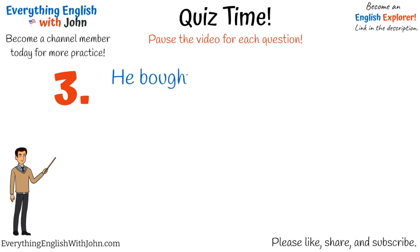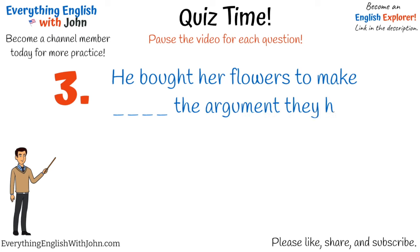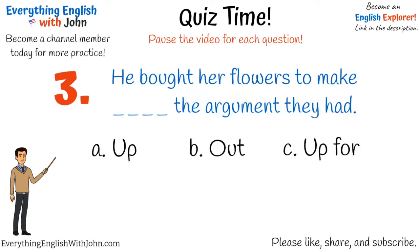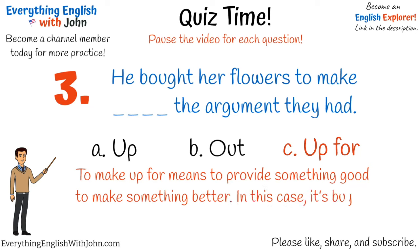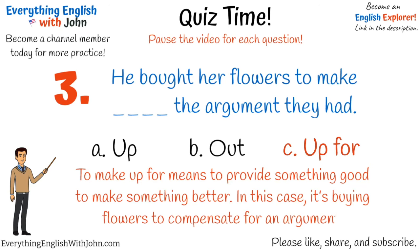Number three. That's right, it's: he bought her flowers to make up for the argument they had. To make up for means to provide something good to make something better. In this case, it's buying flowers to compensate for an argument.